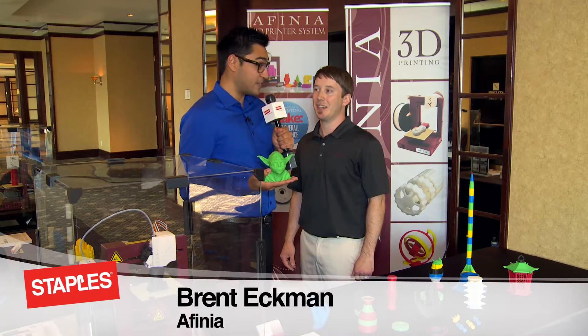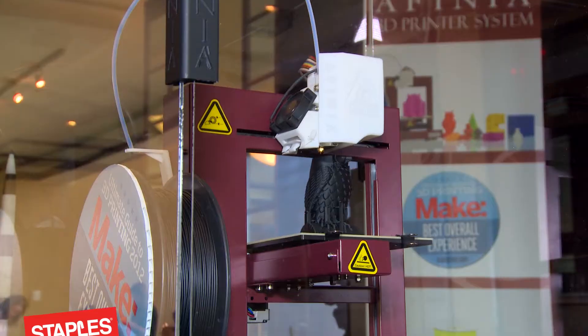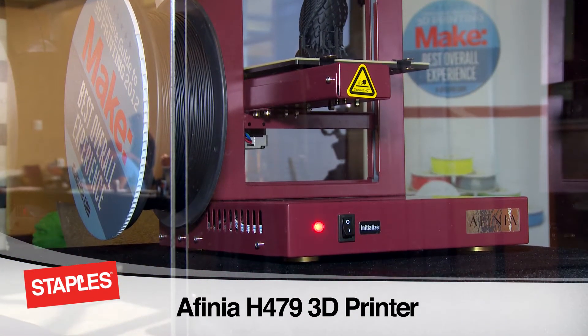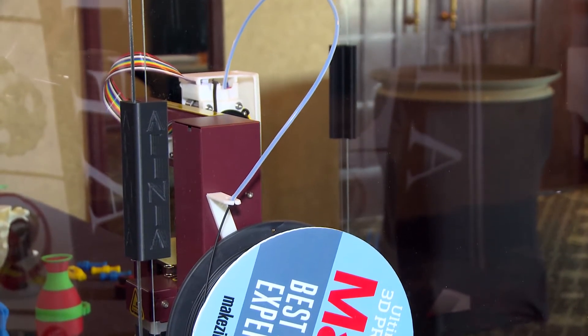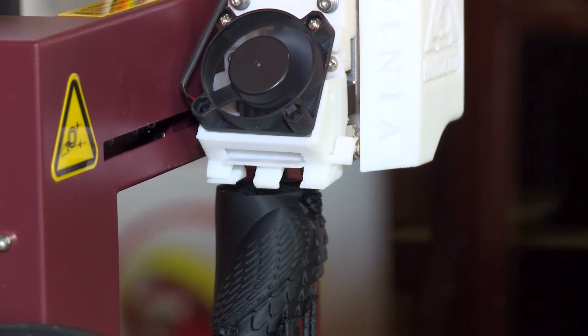We're talking about something fairly new in terms of technology — that's 3D printing. What is 3D printing, first of all? You see over here our Affinia H-Series H479 3D printer. What it's doing is it's using ABS plastic filament, melting that plastic, and creating your print, building it layer by layer.